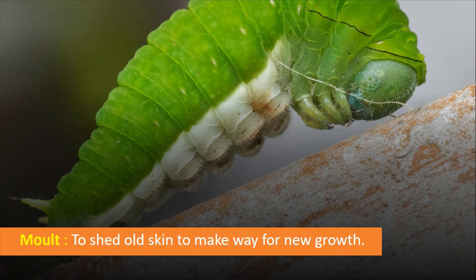The meaning of moult is to shed old skin to make way for new growth. This is very important — you should learn it carefully. Moult means the old skin has fallen away and there is a way for new growth. During this process, the moulting takes place four times — meaning four times the skin falls out and new skin comes up. Then it remains in this caterpillar stage for 10 to 12 days.